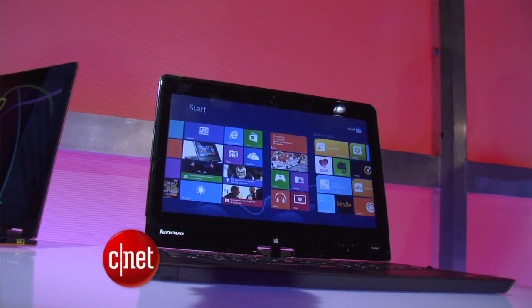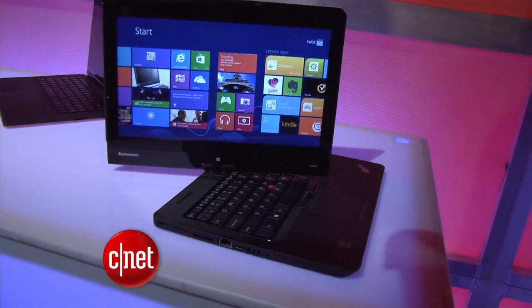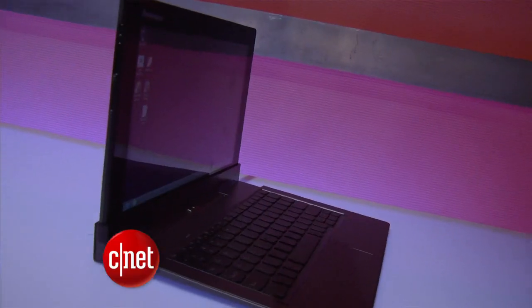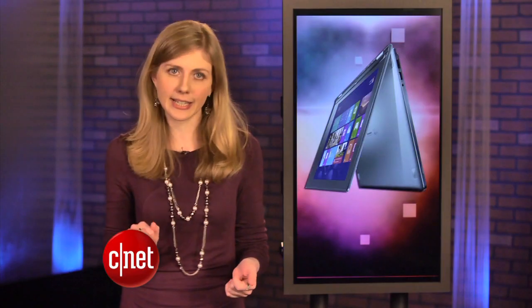The ThinkPad Edge Twist is a little cheaper at $850. It can bend back to a tent position, but it also has a screen that swivels. And if you don't care for your laptop to do the limbo, there's the IdeaTab Lynx, which has a tablet that snaps into a keyboard dock. It's cheaper, it's lighter, and it has more battery. The tablet half has 8 hours of battery life, but snapping it into the keyboard boosts it up to 16 hours.